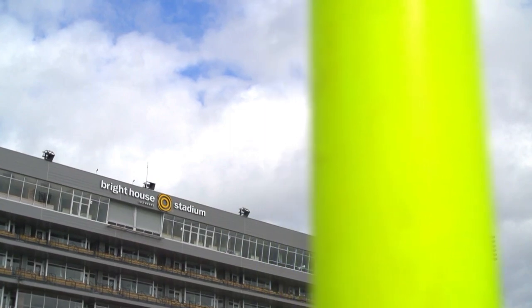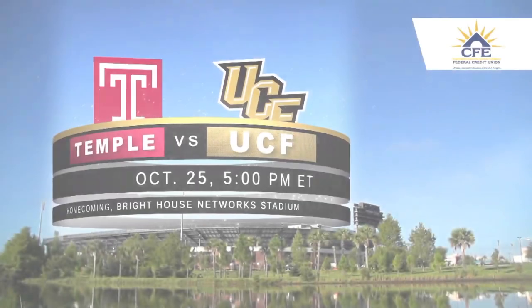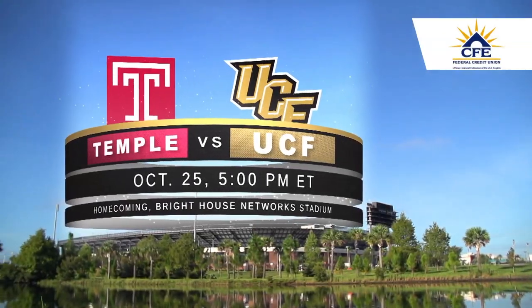Fans come cheer on the Knights as they take on the Temple Owls on Saturday, October 25th. It's homecoming at Bright House Network Stadium, presented by CFE.